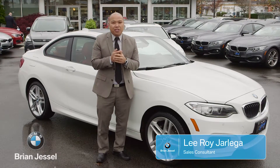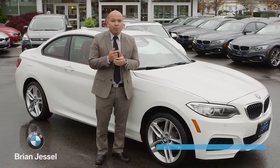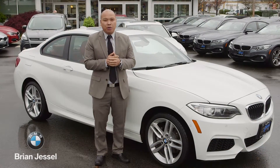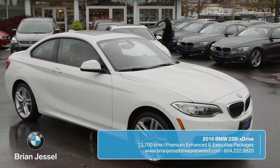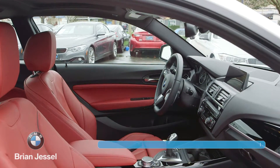Welcome back, it's Leroy from Brian Jussel BMW Pre-Owned, and today I'm here with a 2016 BMW 228i X-Drive Coupe. This 228i is finished in an alpine white metallic paint job paired with a coral red Dakota leather interior.